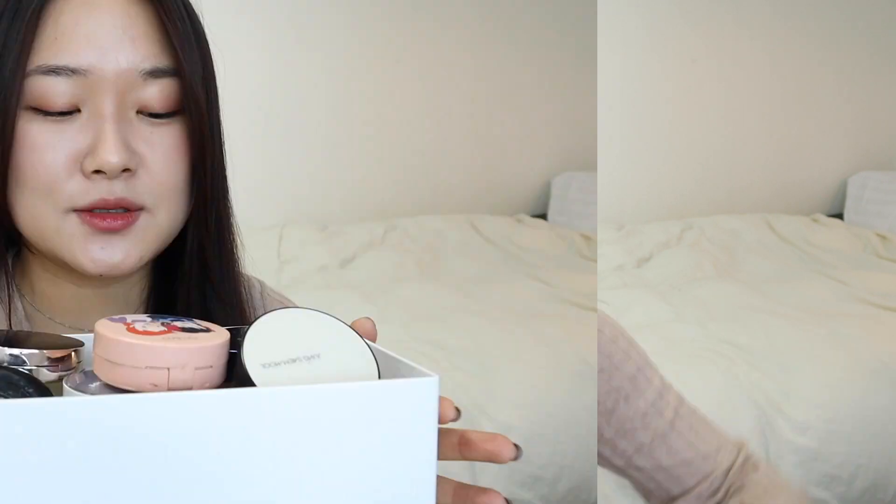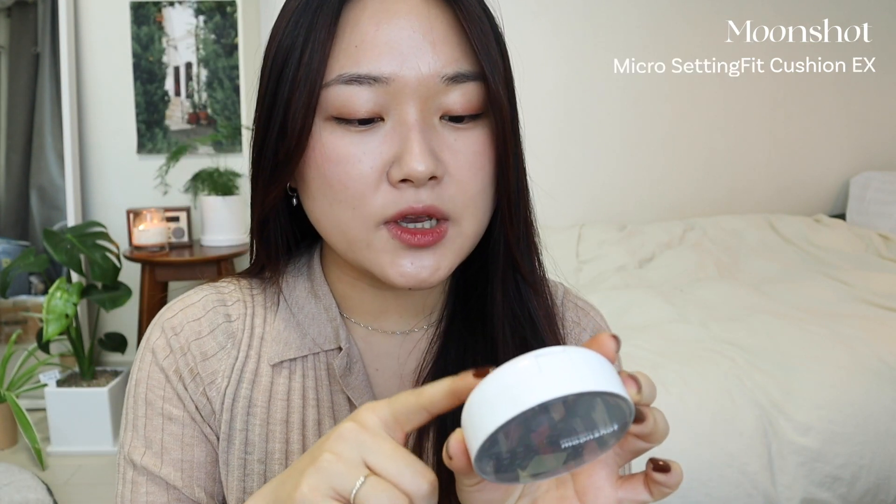Now let's move on to the semi-matte cushions. It's hard to categorize semi-matte sometimes because it can feel matte or velvety depending on the product. First up is the Rom&nd Zero Cushion — a very popular one known especially for its coverage, which is really really good, medium to strong. If you're looking for a high-coverage cushion, a lot of people go for this. It has a semi-matte, velvety finish, and I love the packaging — I think this was a special limited edition.